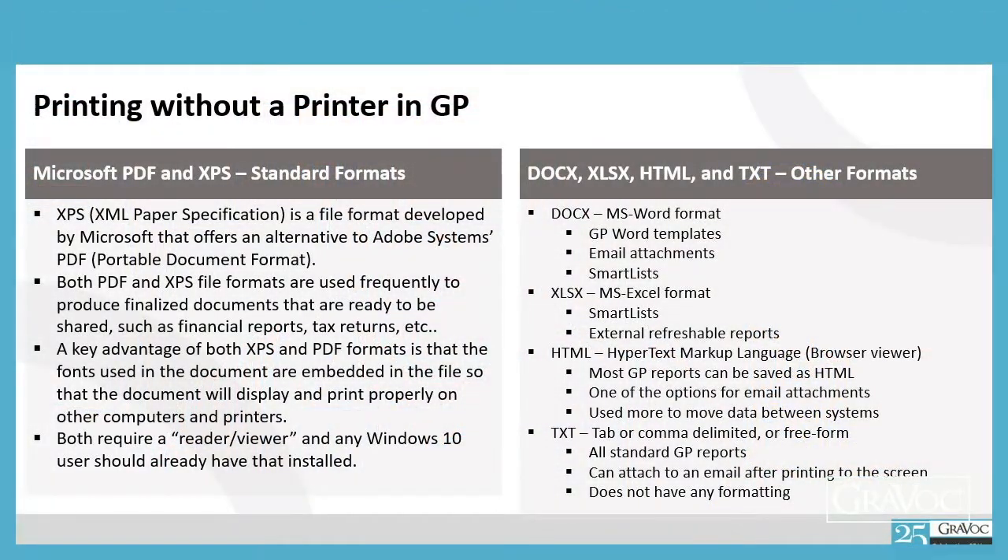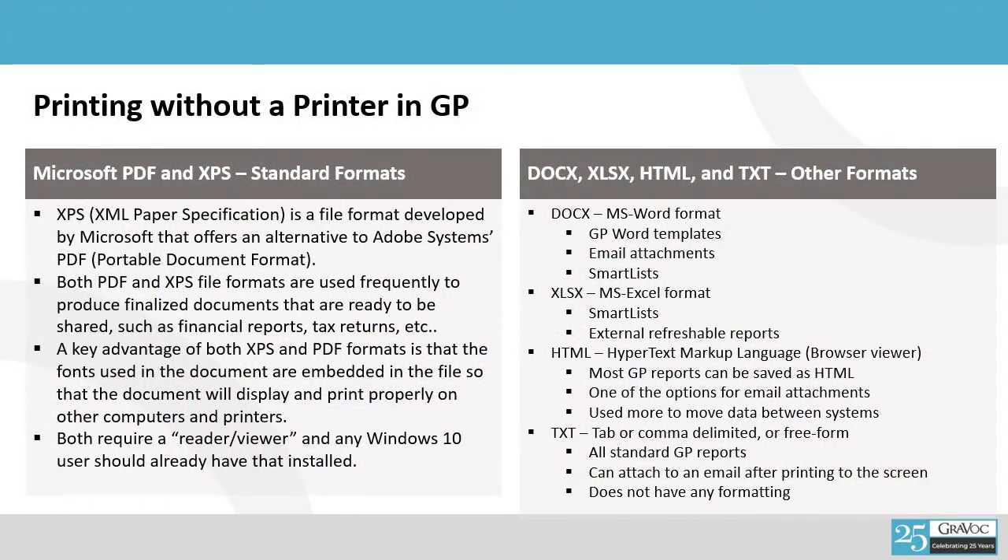Both those formats are used to create finalized documents. If you email those to your customers or vendors, they're able to print them out as well. They will require a reader or viewer, but usually that's built into Windows 10. And if that's not enough, there are four more formats. There's Word format, which is DocX, and that's used for GP Word templates. A lot of your reports, especially your customer-facing reports, can be printed in a GUI or pretty format where you can control the look and feel, add your logo. It can also be used as email attachments, and it can be printed from SmartList, so you can do mail merge type stuff.